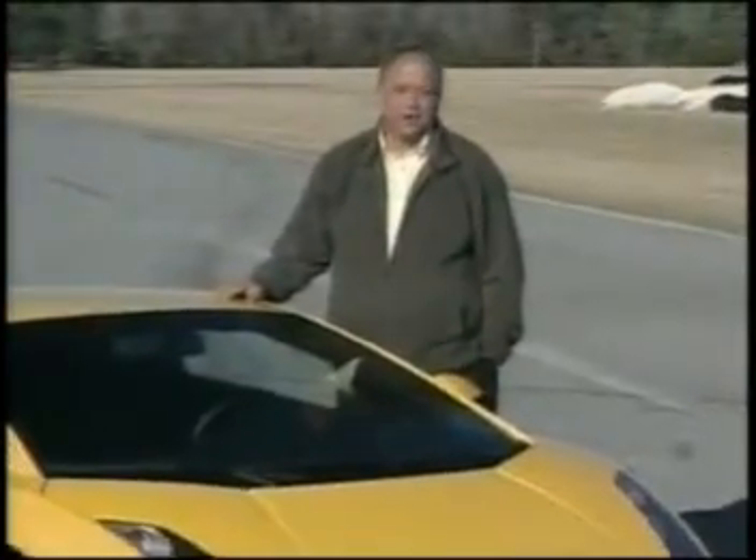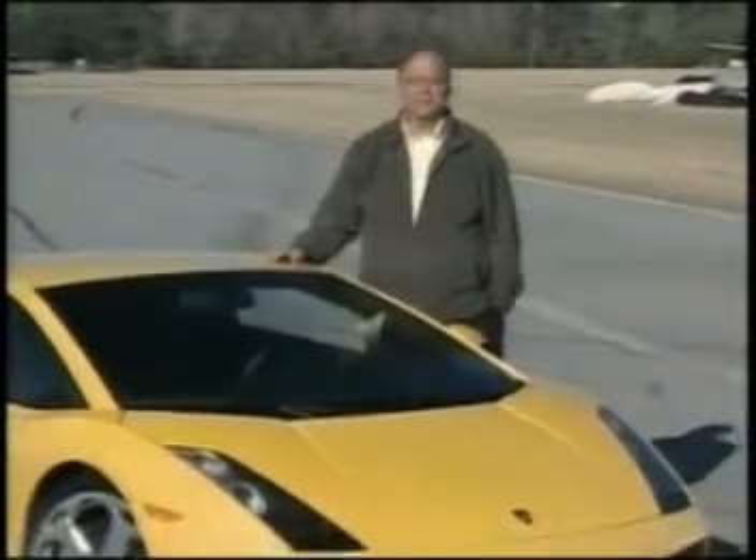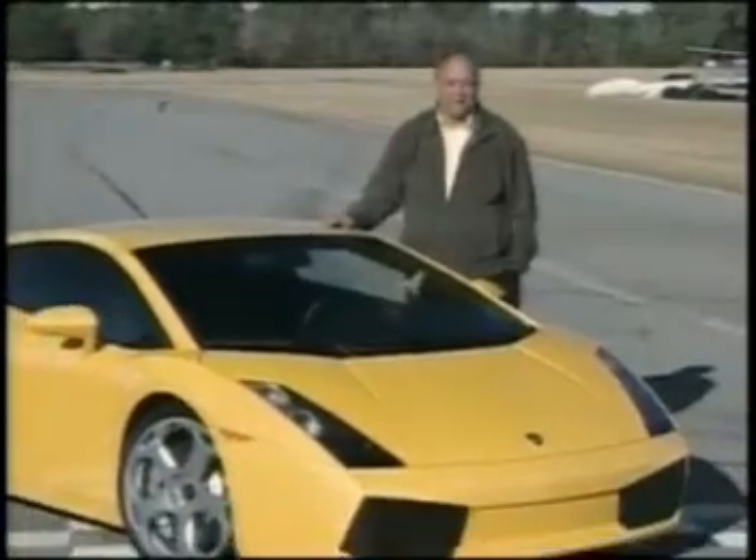Americans may have a love affair with cars, but it is the Italians who are absolutely passionate about the automobile.